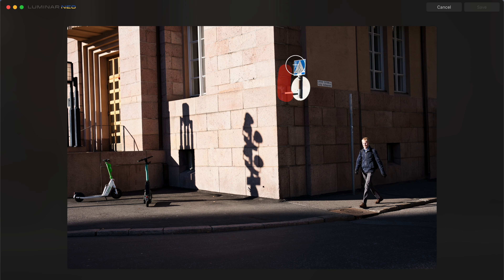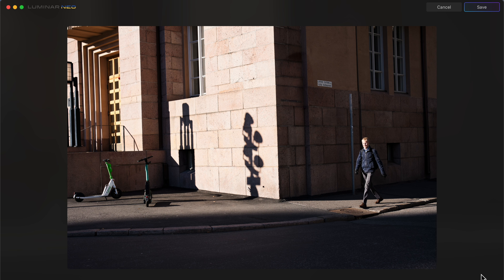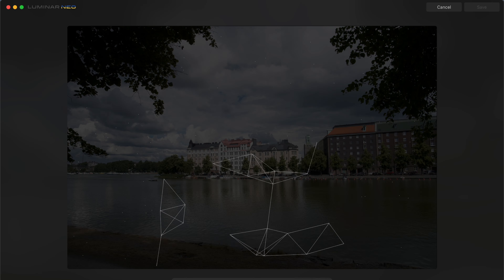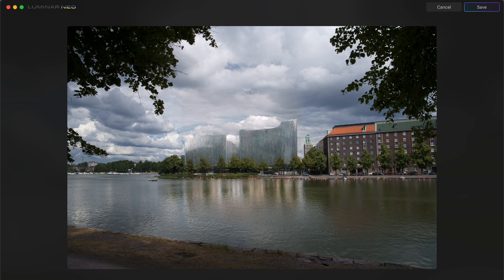Luminar Neo also has two new AI-driven manipulation tools. The first one is called Gen Erase, and with that you can remove distracting elements from a picture very easily. The other one is Gen Swap. With Gen Swap you can modify specific things in your picture — let's say you don't like a certain building, a certain tree, or whatever element; with Gen Swap you can modify that.